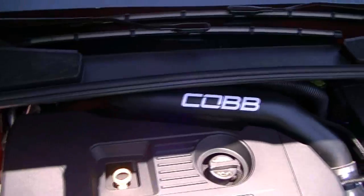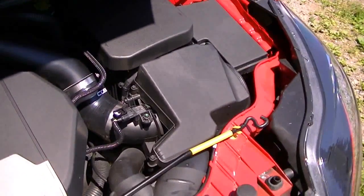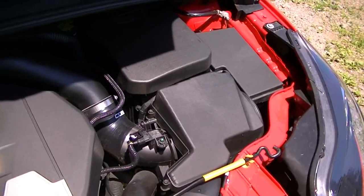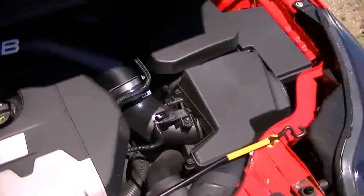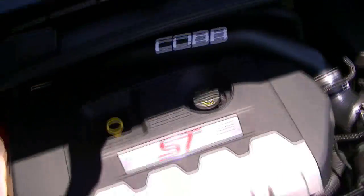Since the last video I also got a COB intake. Got a good deal on it from Leith Performance — paid $260 for the full intake. I'd already had the COB filter, so I sold the brand new filter that came with it, which means I basically paid $210 for the intake. Not too bad.